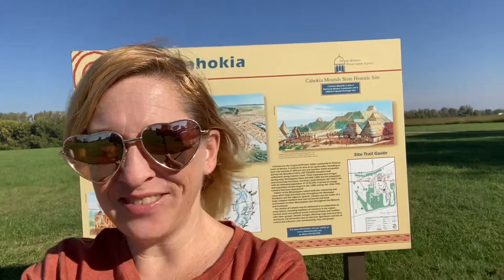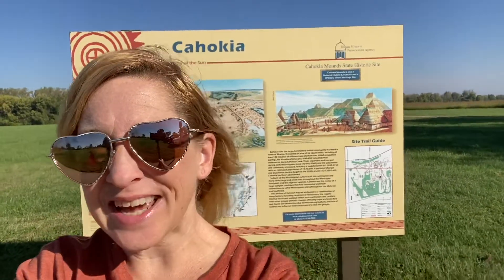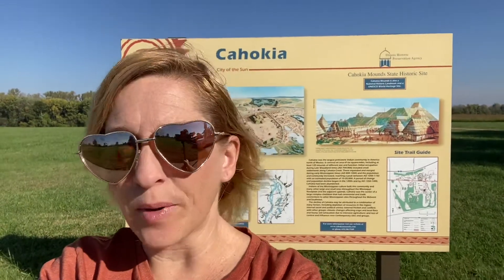Hello! It's Miss Julie from Miss Julie's Virtual Preschool and Crafts and it's a field trip day! We are at the Cahokia Mounds in Southern Illinois and we are gonna go take a trip up the tallest man-made mounds.